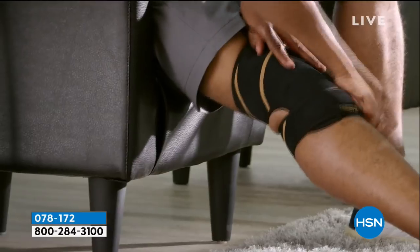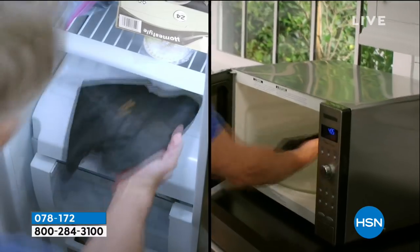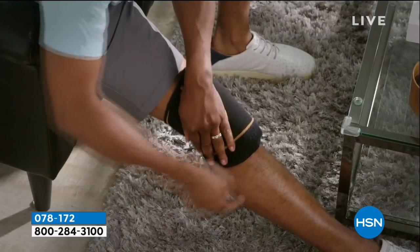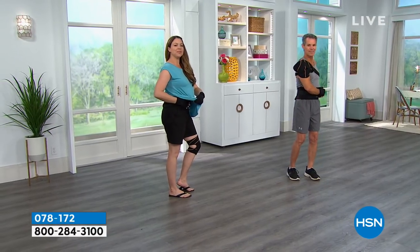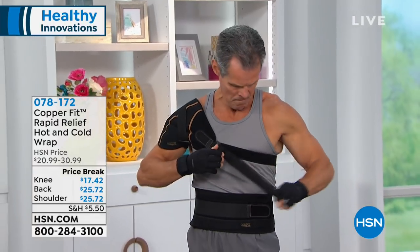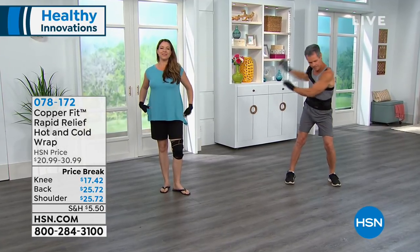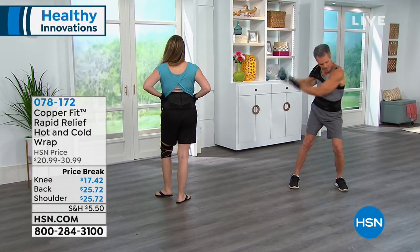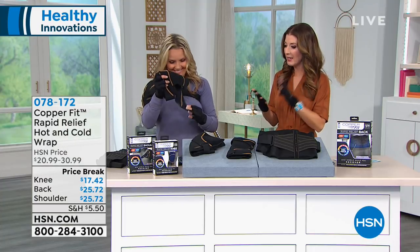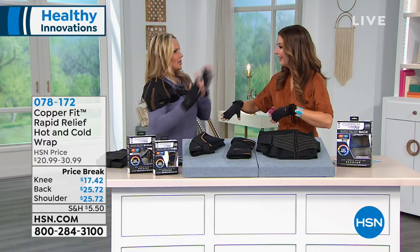Rapid relief delivered right to the place where you're aching. I'm very active and I want to climb mountains — my livelihood depends on it — but things do start to ache, particularly in the cold and in the morning. That's why you need to support your active lifestyle. Use heat when you need TLC after exercise when your muscles feel tired, to boost circulation. Use cold when you have inflammation or swelling after an injury. It's compression plus cold and hot therapy — pick your favorite part of your body or grab all three.